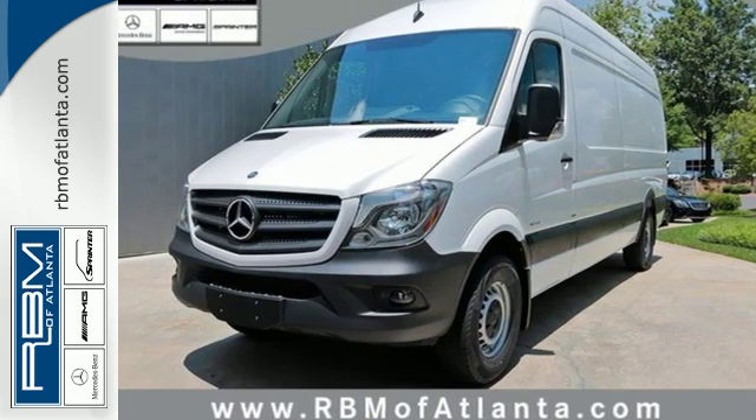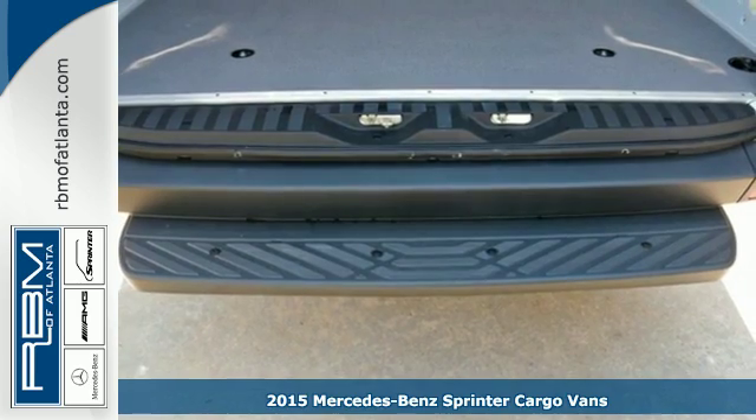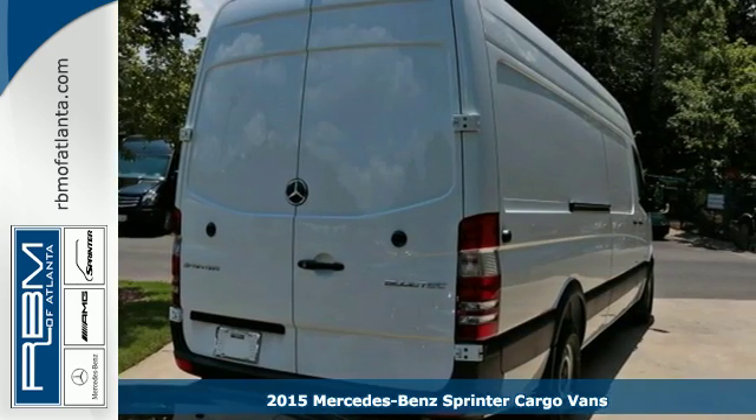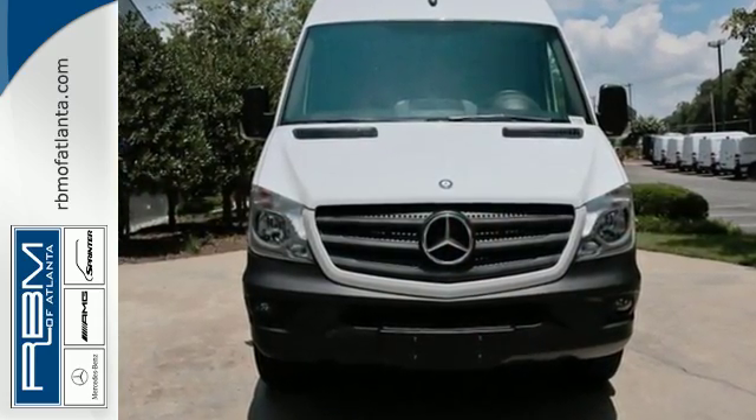It's a 2015 Mercedes-Benz Sprinter. Innovative? Check. Spacious and comfortable? Check. Safe and efficient? Check. No matter what you demand, this Sprinter will exceed all your wildest expectations.